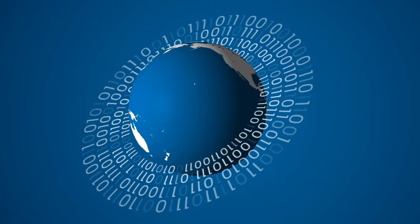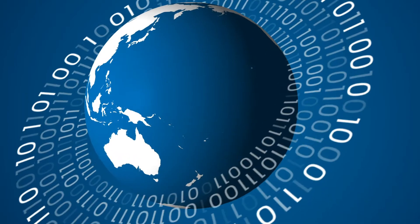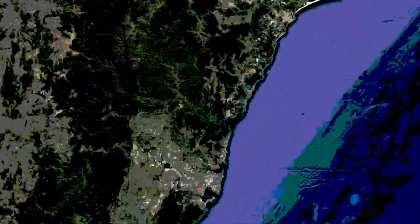In today's ever-changing world, with automated systems and software applications which are smarter, better and faster, data remains a constant.